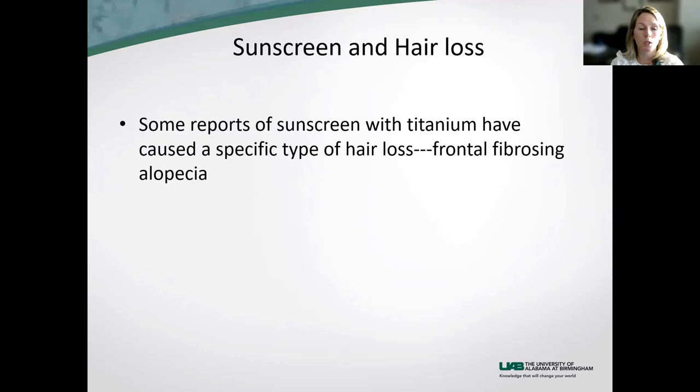There have been some reports of sunscreen causing a specific type of hair loss called frontal fibrosing alopecia. That is a very specific type of hair loss that is usually not what dermatomyositis patients have — though it's possible to have both. I would definitely recommend having a dermatologist evaluate your hair loss, as it's a different type than connective tissue disease hair loss.